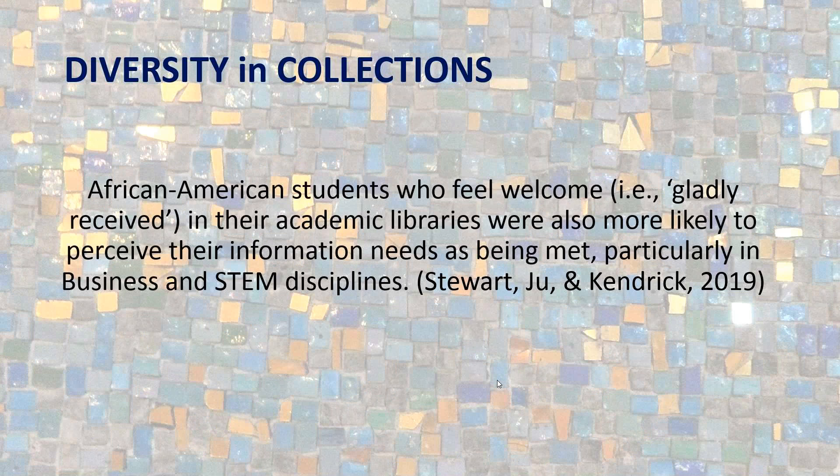I recently did a study with colleagues at Louisiana State University looking at diversity in collections. We found that African-American students attending predominantly white institutions who feel welcome — defined as gladly received in the space — are more likely to perceive that their information needs are being met. This was particularly true in business and STEM disciplines. Keep in mind that part of the outcome of diversity is that people will feel welcome in your space.